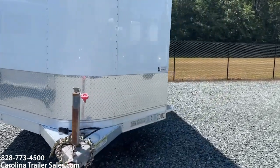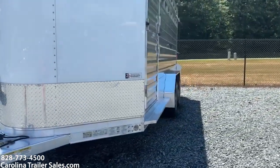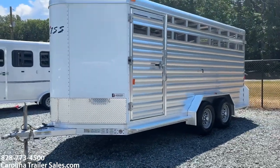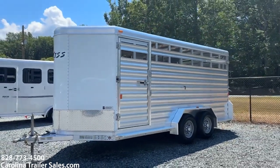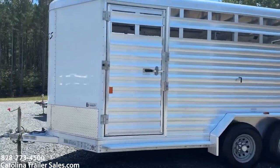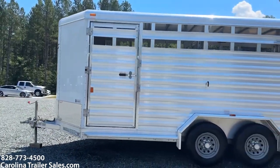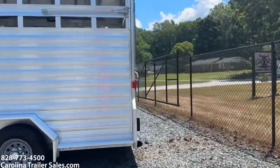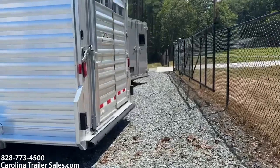It's in excellent shape — no dings, no bangs. I actually sold this trailer new. It does have an escape door and a single rear door with a slider on it.